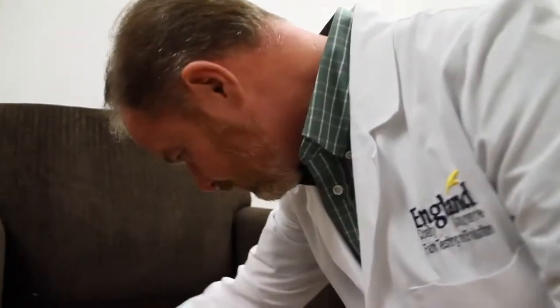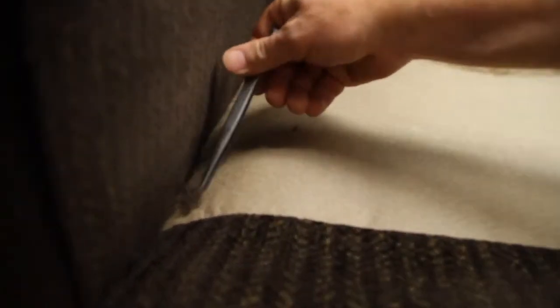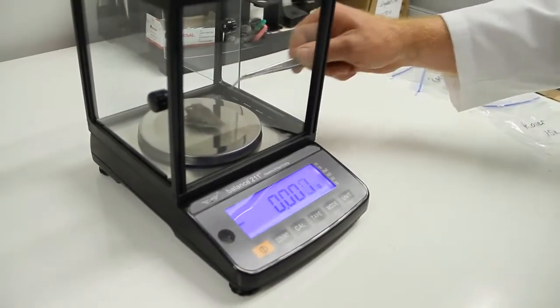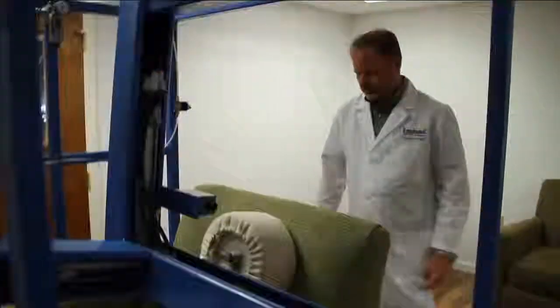After each 15,000 cycles, we will take a collection of any type of fibers. We will make any kind of notes on separation of seams or if any fiber has migrated through the fabric. The samples that we take will be weighed and compared for acceptability. We run this test for 45,000 cycles, giving us an indication of what the performance of the fabric will be after three years of use.